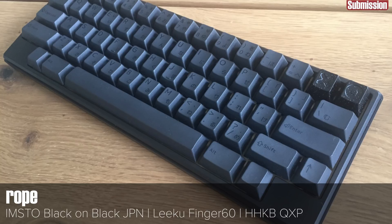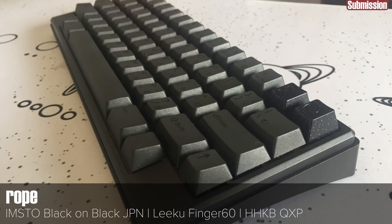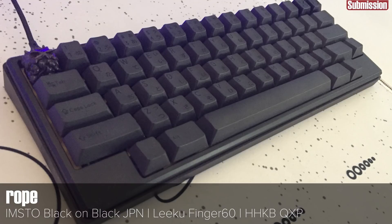A Cerakoted QXP and the black on black IMSTO set — I'm a big fan of. They're more like a very dark grey in real life, so there's more contrast than the naming would suggest. A pretty exotic choice of PCB on this one with the Likku, and the ever polarizing HHKB layout. Having used my HHKB Tofu for a while now, I can say that I'm not going to be converting. Maybe one day I'll see the light. Put your no true HHKB logical fallacies in the comments.